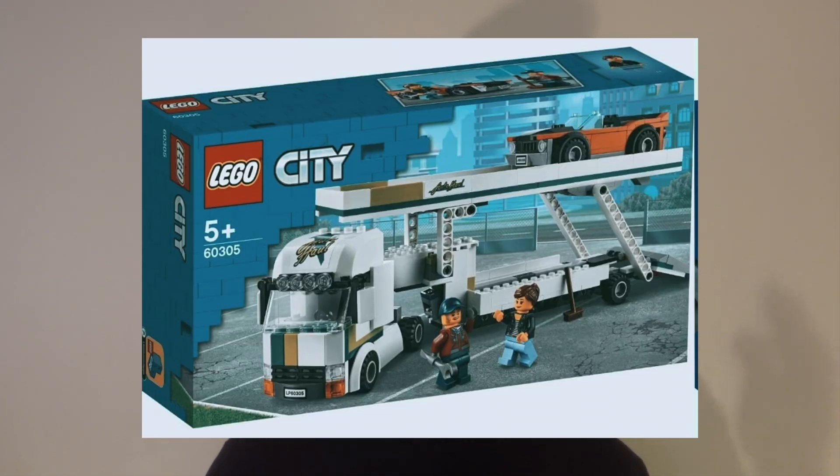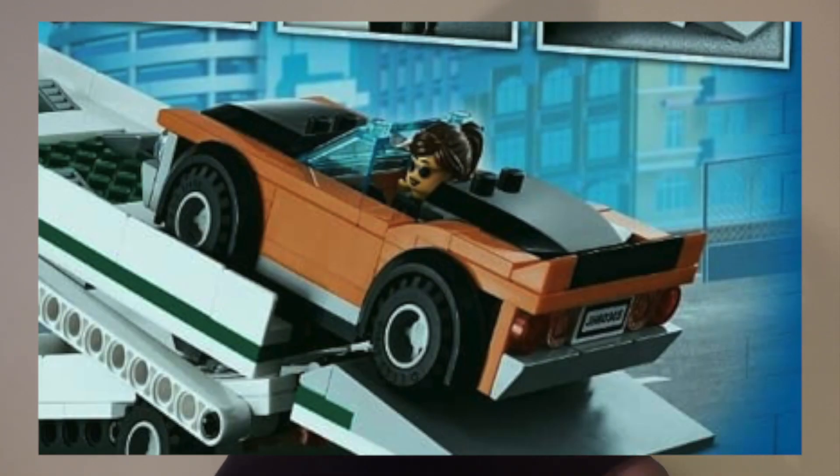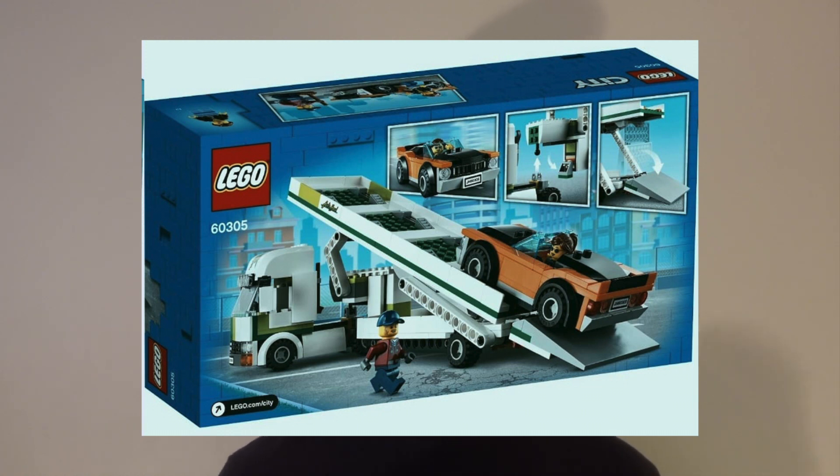The other leaked LEGO City set is the car transporter, set number 60305. This set contains two figures and is definitely a lot more boring than the other set. The actual transporter itself is alright — it seems to do the job pretty well. But the car just looks awful; it looks like an orange block. Still though, this set could have some potential if you put some cooler vehicles on it — it definitely looks like it can hold them pretty effectively.